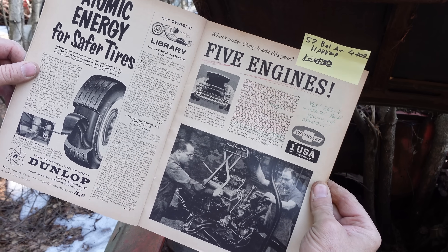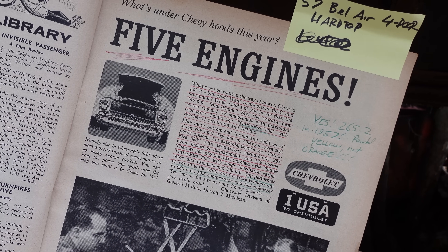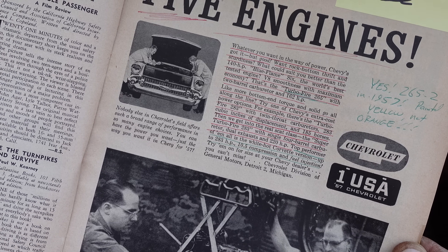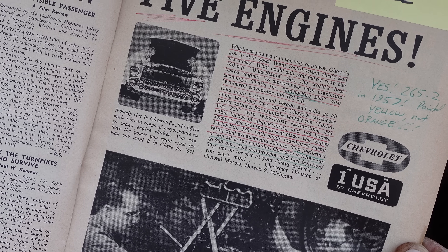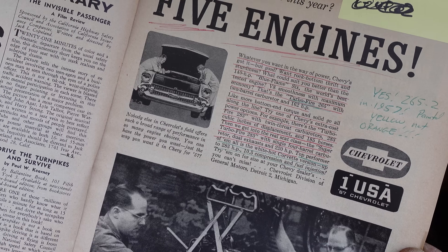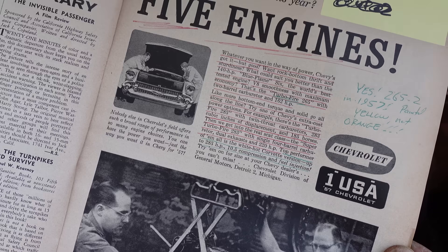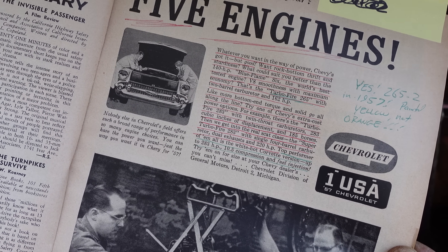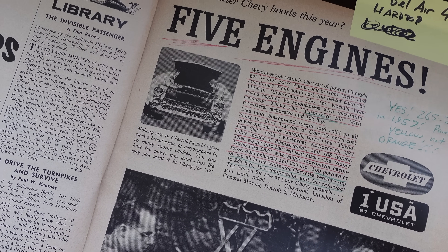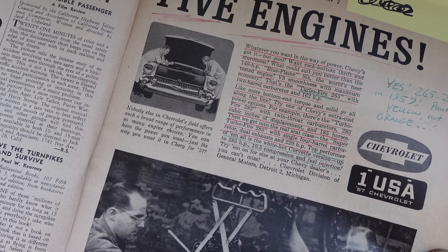Inside, here's a full-page ad right here — Chevrolet touting five different engines. Whatever you want in the way of power, Chevy's got it. Want rock-bottom thrift and sturdiness? The 140-horsepower Blue Flame 6. V8 smoothness with maximum economy? That's the TurboFire 265 with two-barrel carb, 162 horsepower. Like more bottom-end torque? Try the TurboFire 283 with two-barrel, 185 horse. There's also the Super TurboFire 283 and even a fuel-injected engine — we see that on the bottom in green.